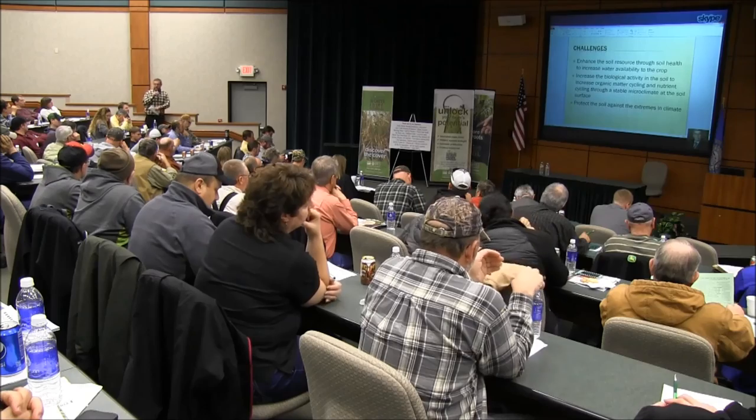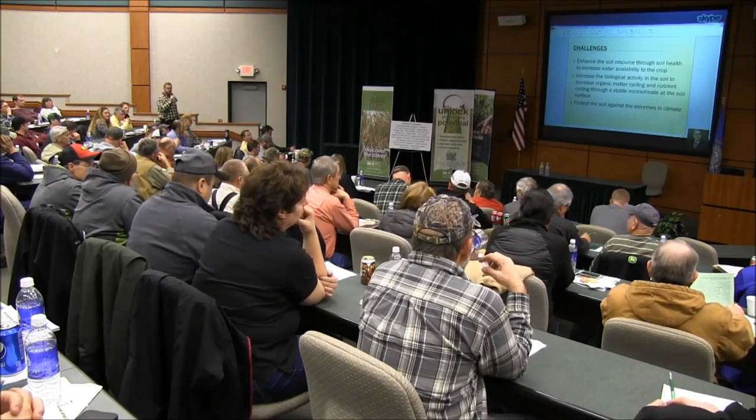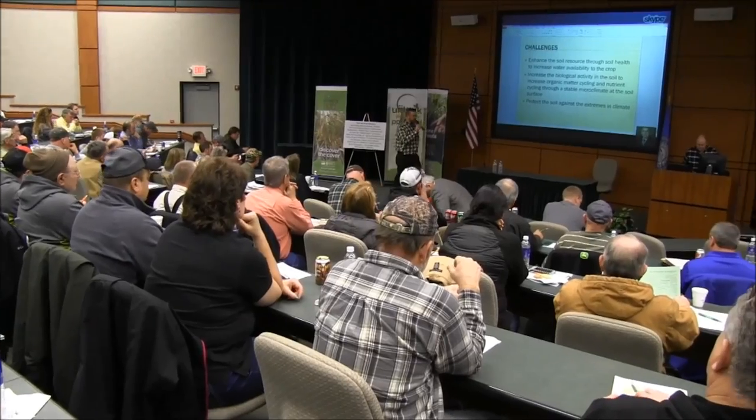That was a good question. Thank you, Dr. Hatfield, for joining us today. It was a really good presentation.